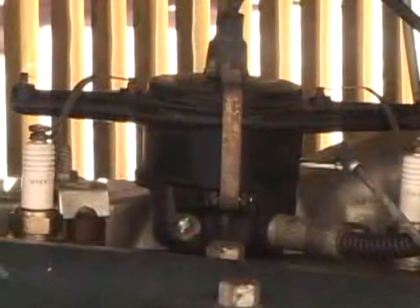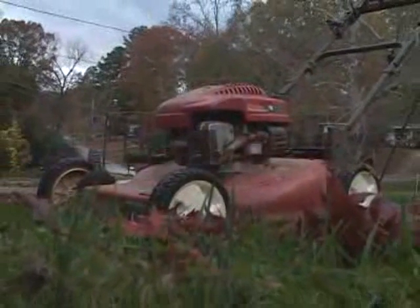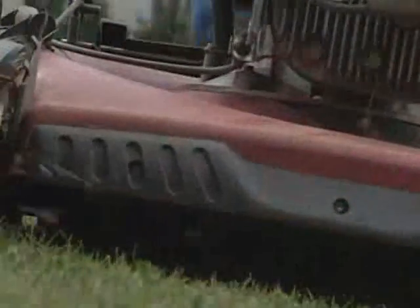The advantage of the L-head design is that it's very easy to manufacture and maintain. Many lawnmower engines still use the same basic design today, and for those same reasons.